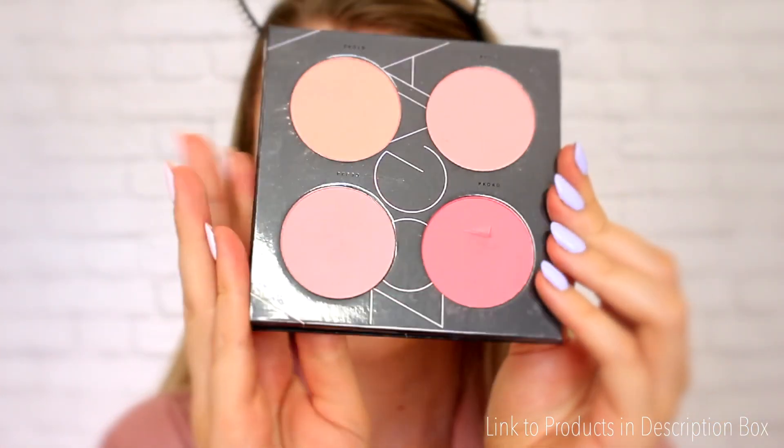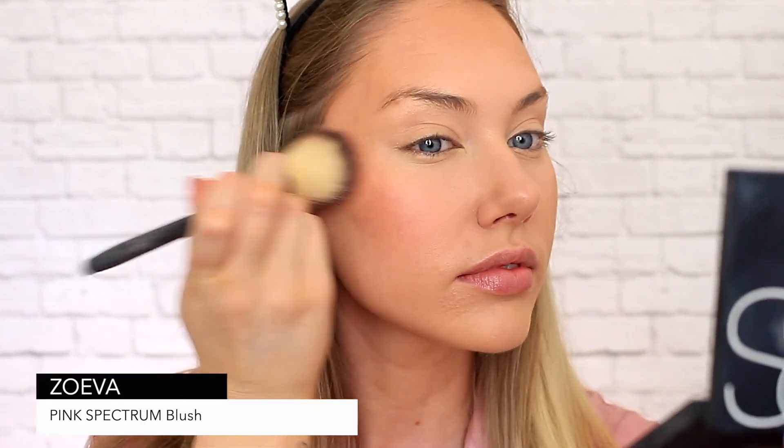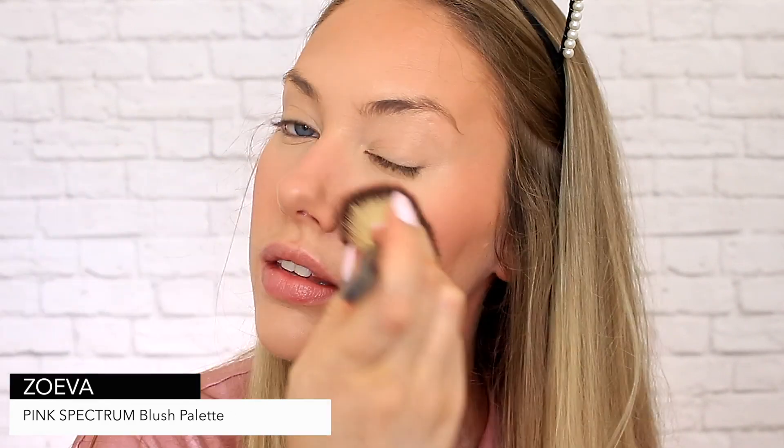I feel like blush is having a major comeback at the moment and it is a necessity when it comes to sun-kissed looks. As you can see, I am not sticking to the cheeks — instead I'm actually bringing it up across the nose where the sun would naturally hit.